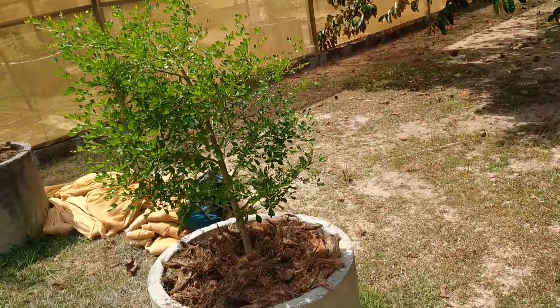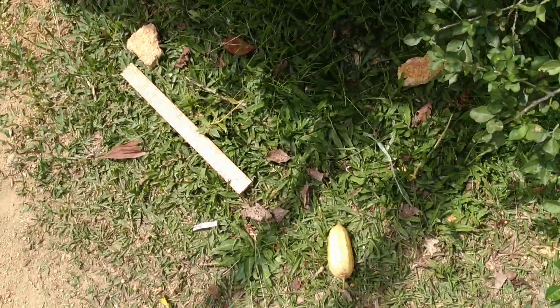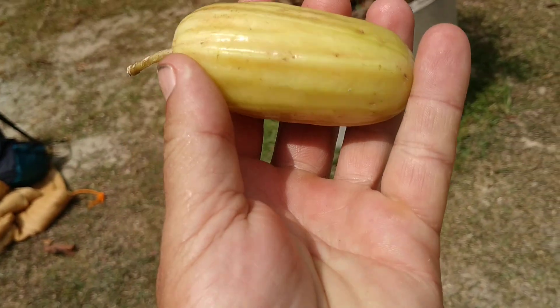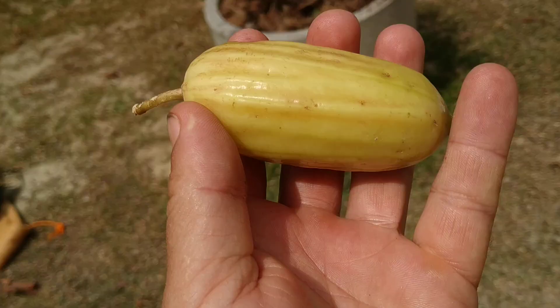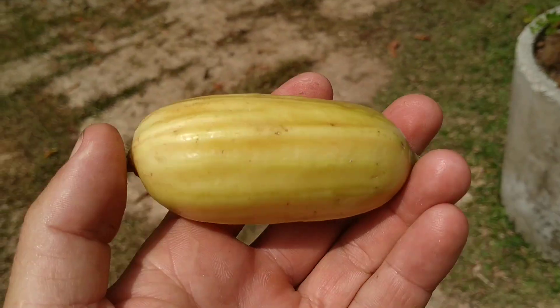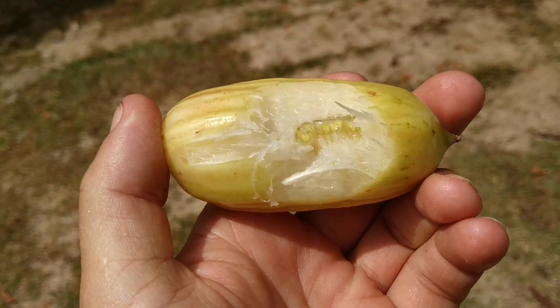They have younger and older trees, and here where there was some construction they've even kind of brushed off a couple of them. Let's see what this is like. I think the Weird Fruit Explorer made a video about this species right here in this garden, so now I will be a copycat and just repeat his video.